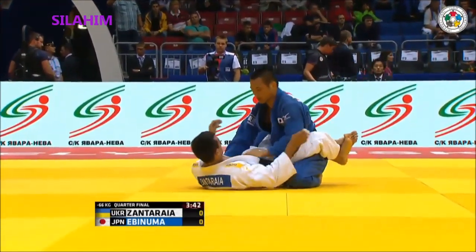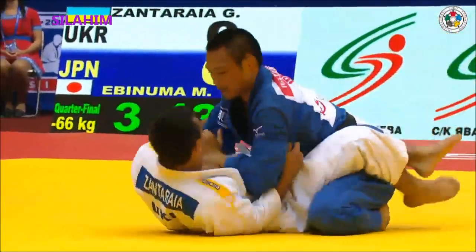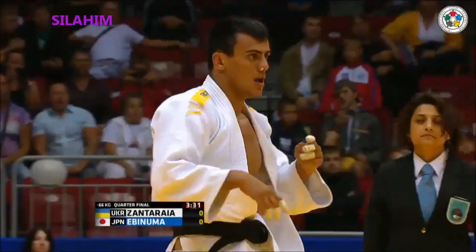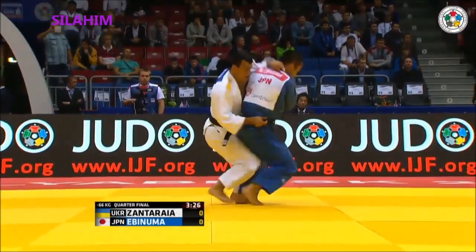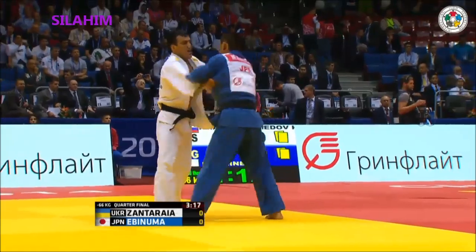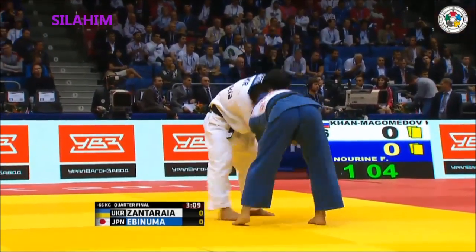Good acrobatic movement out of that — he's got some, hasn't he? There was a good look there for Ebinuma for the Sayanage. And that was a look for the Kosoto. Now a Sayanage look. To have pulled Zantaraia off that, he would have had to have been Koga — that Koga leg kick and head dive.